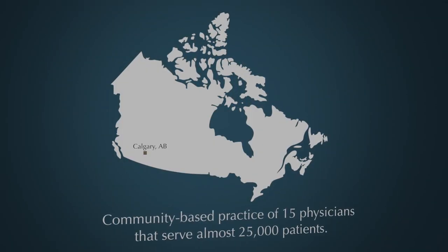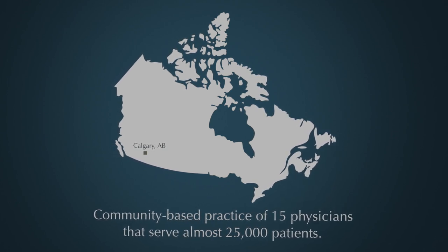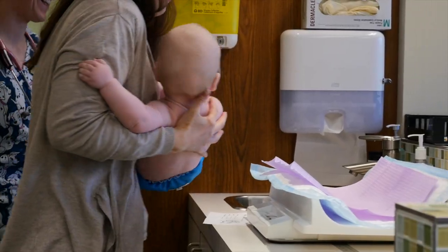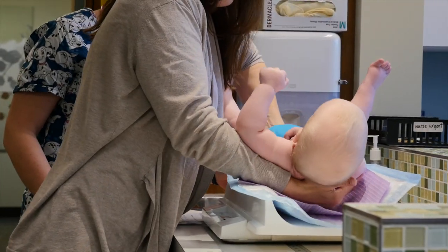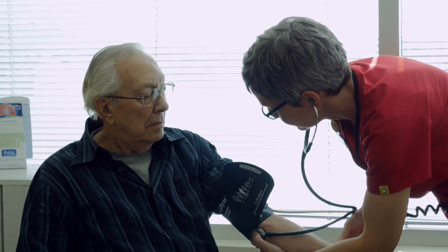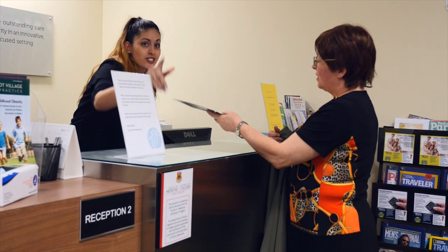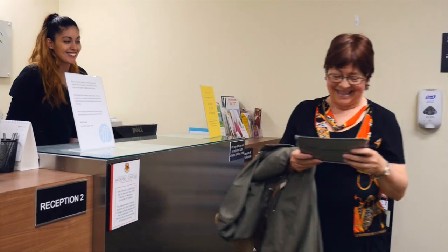We are a community-based practice of 15 physicians that serve almost 25,000 patients around northwestern Calgary. Our team provides quality care to patients, from newborns to the elderly. In 1999, with support from the Alberta Ministry of Health, we moved from a fee-for-service model to a blended, patient-based funding model. We are very proud of the improvements our team was able to achieve since then.